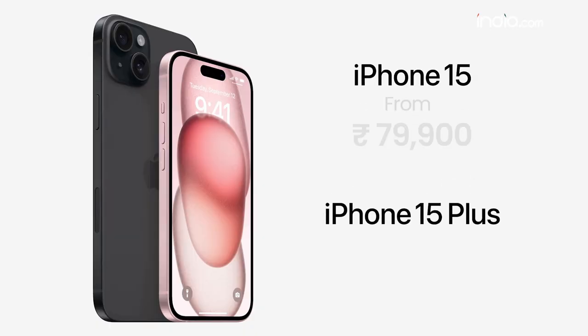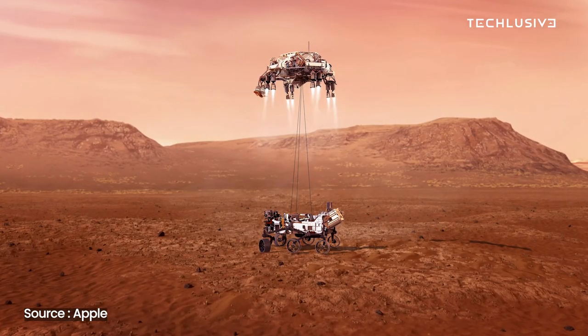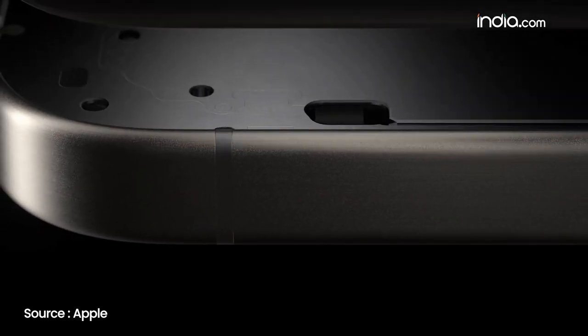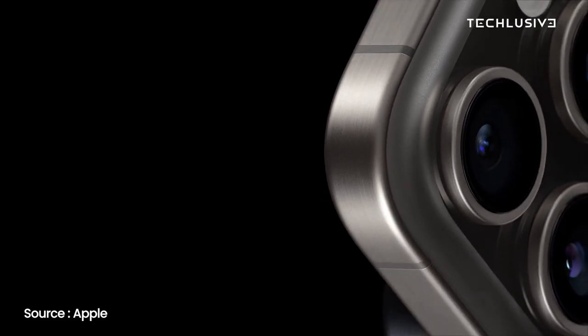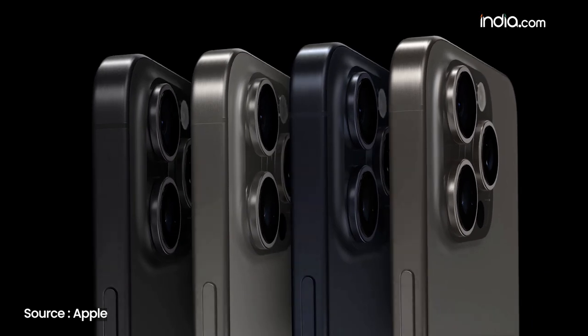The price is ₹79,900 for the iPhone 15 and ₹89,900 for the iPhone 15 Plus. So the question is — can you buy the new iPhone 15? Take your time to think, but now let's talk about the Pro.